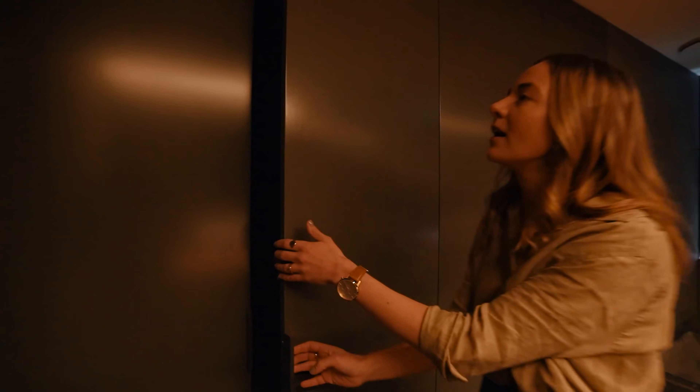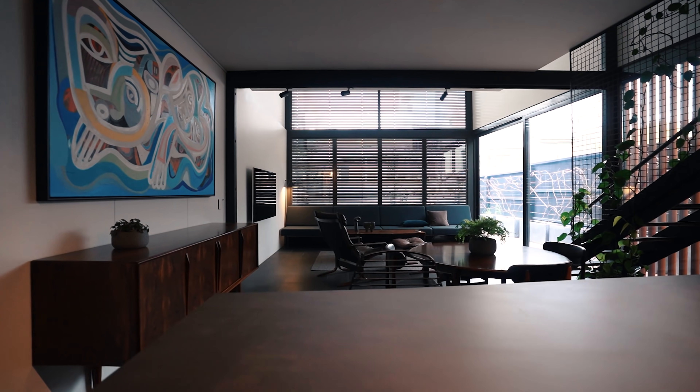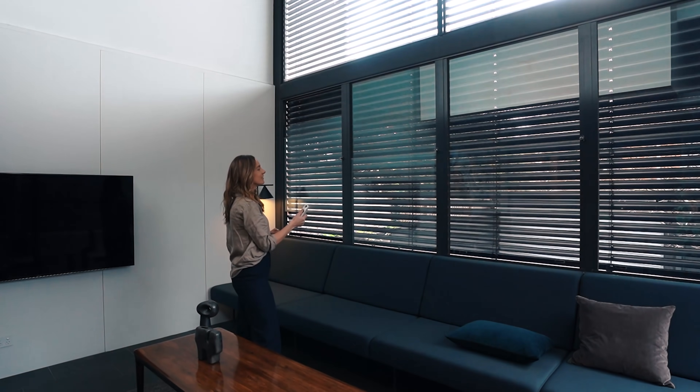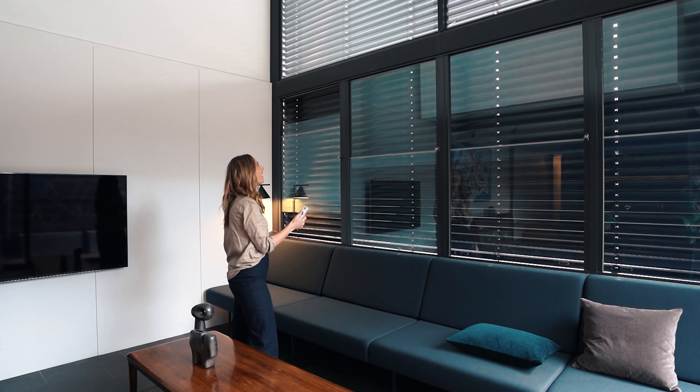The bath doesn't even do it justice — it's some sort of onsen spa slash pool slash giant concrete tub which you could pretty much spend all day enjoying. The bathroom also has a lot of practical storage, as does everywhere in this home. Because it's a smaller footprint, they've maximized space wherever they can, including the hidden laundry in the main bathroom area. The real showstopper is when you step down into the living, kitchen and dining. The light in this space is just sensational — it pivots and shifts and changes not only as the day changes, but through the adjustable louvers on the large north-facing window.